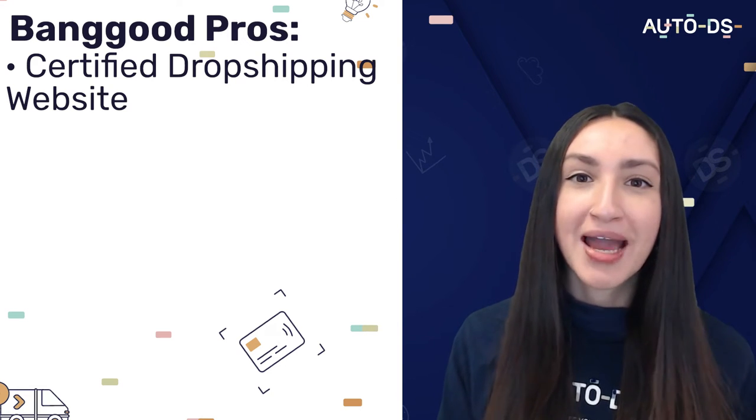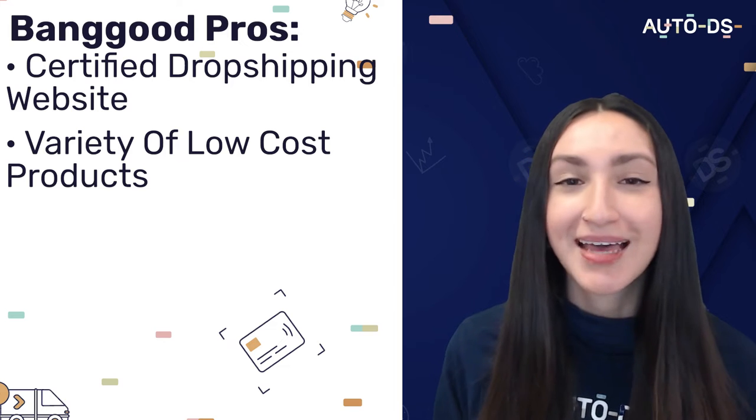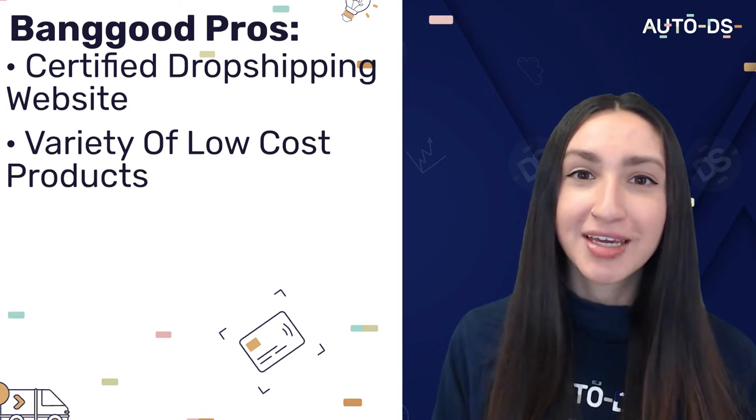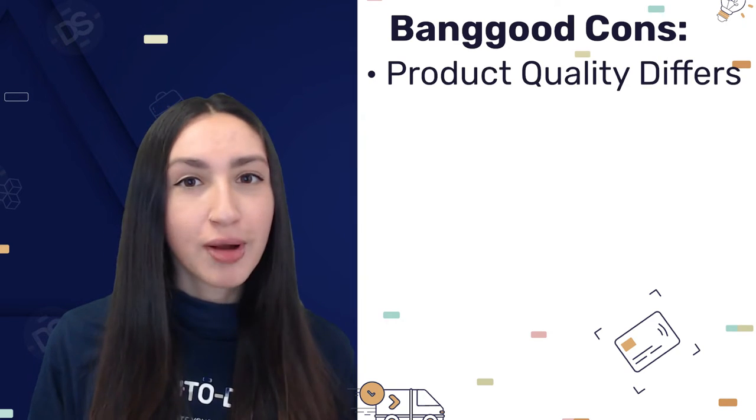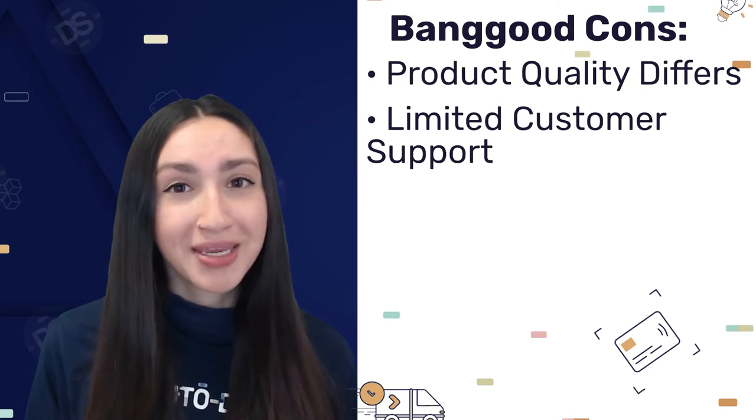Another good thing to note is that Banggood offers a variety of products at a low cost, which is common with most Chinese suppliers. With that said, expect both product quality and customer support to not be at their greatest.